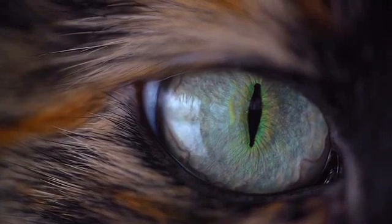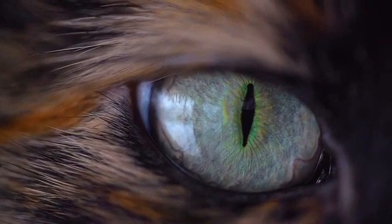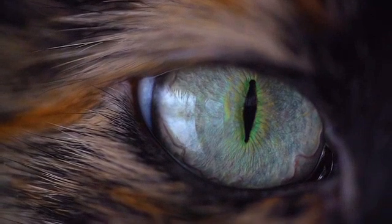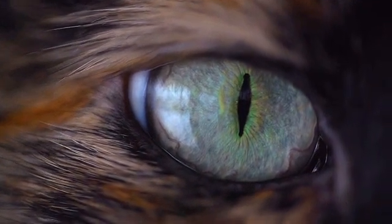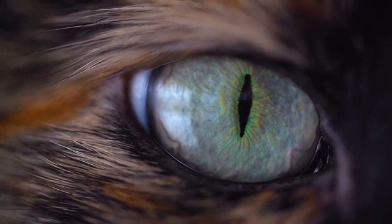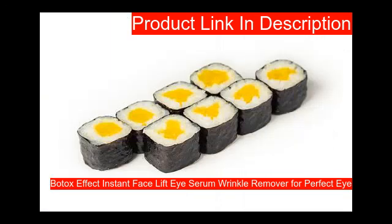Best eye creams for men's eyes — here is the list of top 10 creams for men we have chosen for you after long searches. Best eye creams for men's eyes, you can check out below. Our first product is Heart.